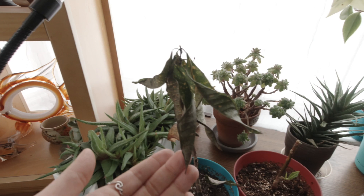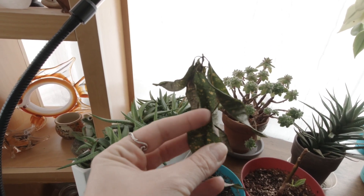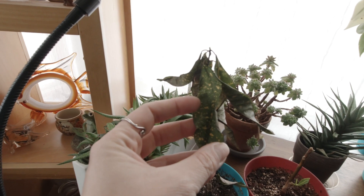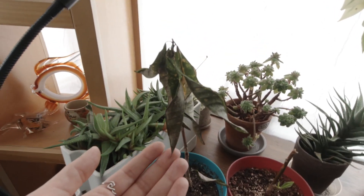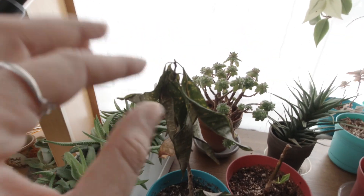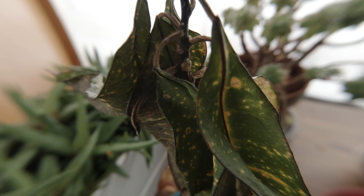This guy is suffering bad because I went on vacation and he didn't get water for longer than he would have liked. Usually these guys are super resilient and the leaves can droop pretty much all the way and you could just water it and they pop back up.